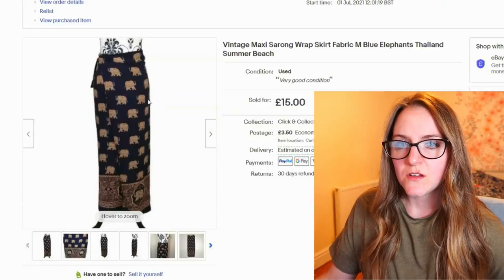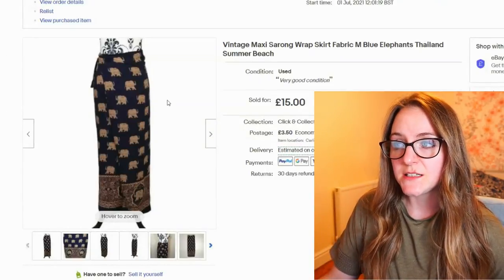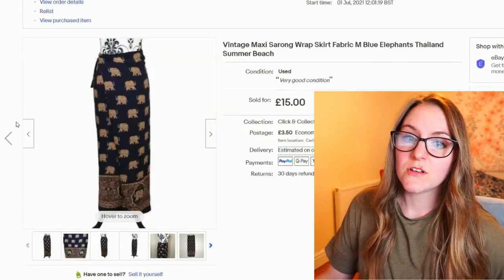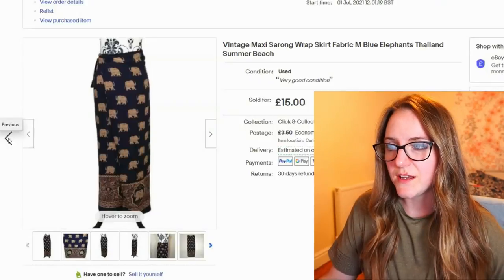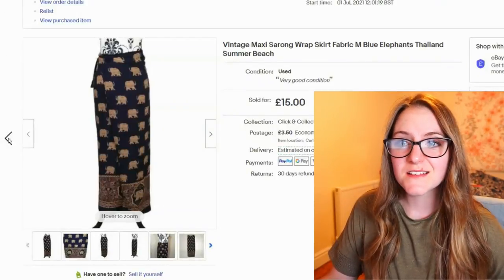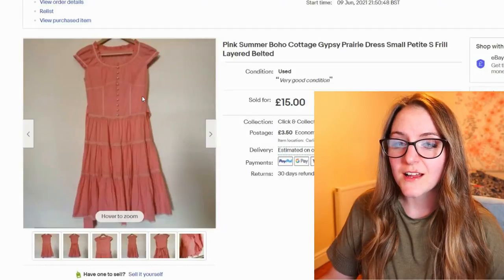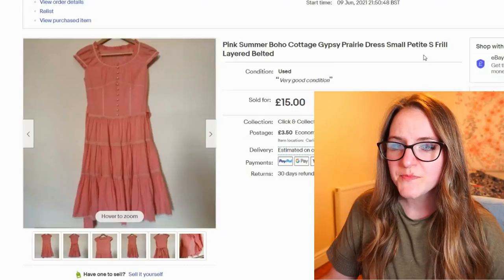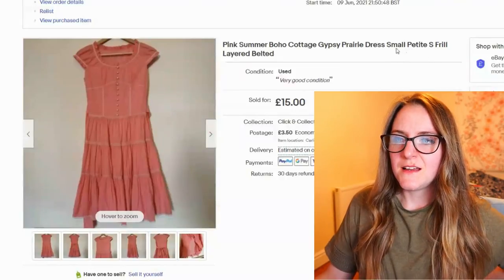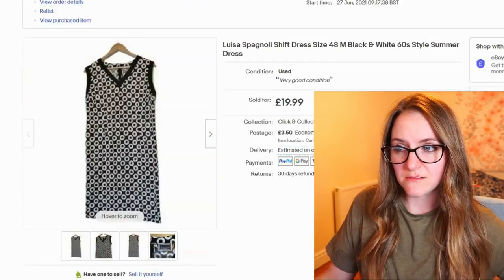This one went quickly — I think it was the first of the sarong wrap ones I listed. It went for £15, which is really decent. I've got loads of them; I'm a bit worried time's running out for that kind of item, but I guess people do go on holidays. This next one I didn't think was going to sell — you can tell I didn't put much effort into the photos because it was quite small. I put the measurements in, but it went for £15.